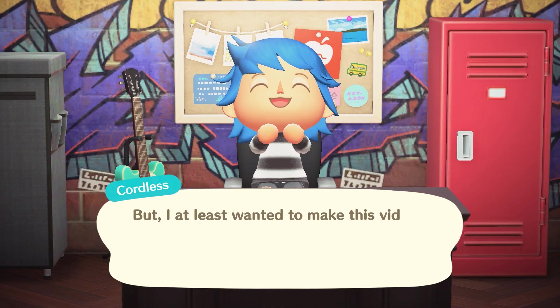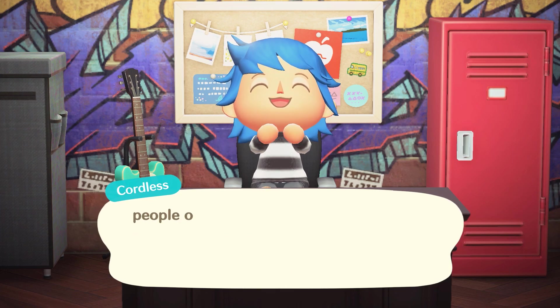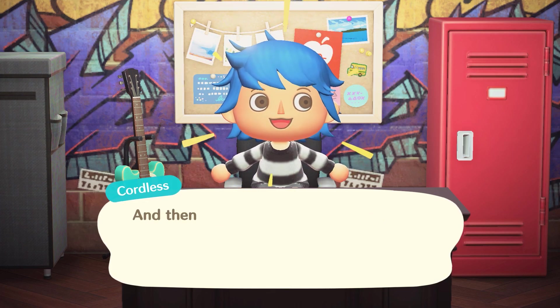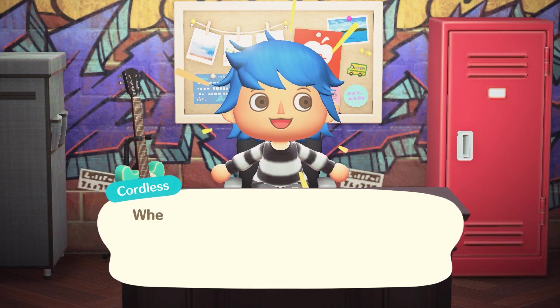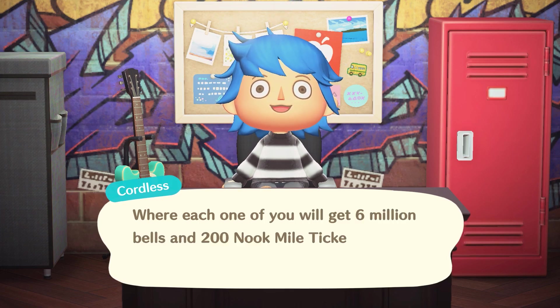I at least wanted to make this video to announce an Animal Crossing giveaway that I'm hosting, brought to you by the people over at Nook Mart. It's super simple — all you have to do is be a subscriber of my channel and then click the link in the description. Next Friday on the 22nd, Nook Mart will randomly select ten of you and send you a Dodo code to Treasure Island, where each one of you will get six million bells and 200 Nook Mart tickets.